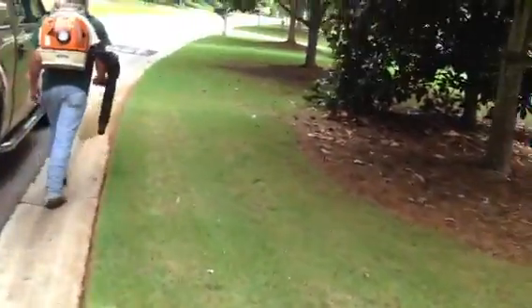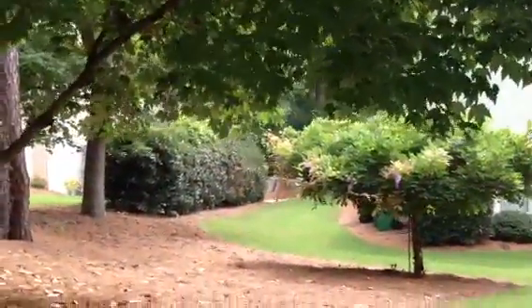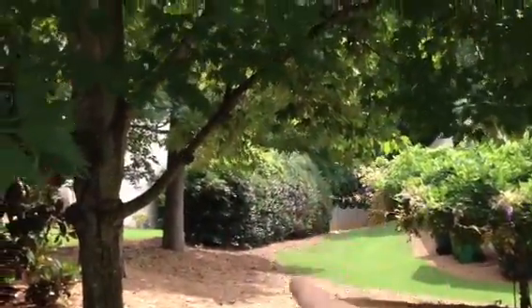We take care of all the bushes and stuff on this yard. We're about to get the yard next door. We do all this. That bush is not even the owner's here, but we just keep it trimmed like that.